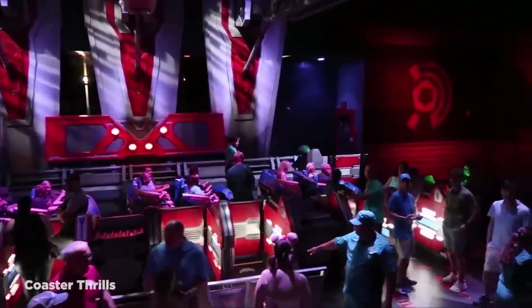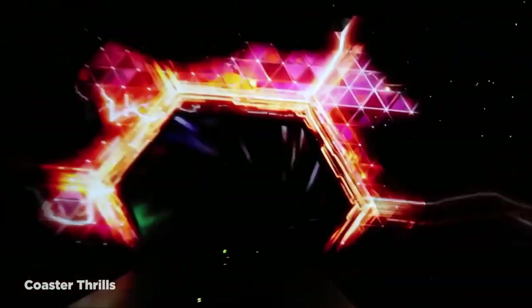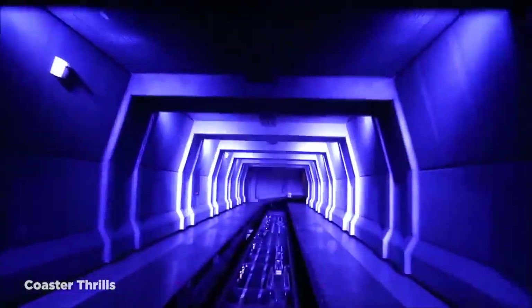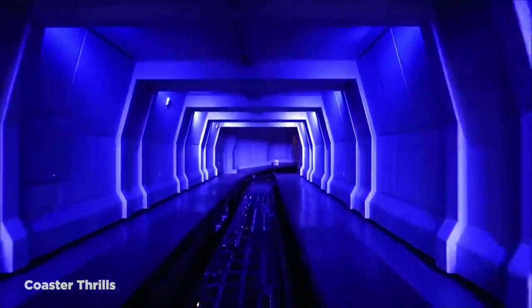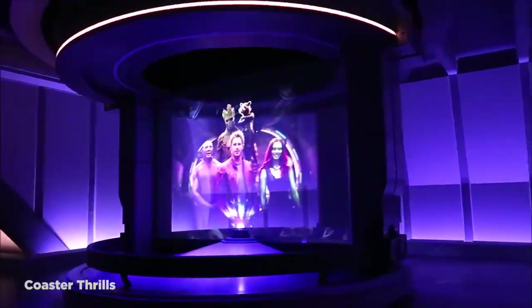Riders begin by stepping into a four-person compartment that then takes them on what essentially is a super-smooth indoor roller coaster ride. Complemented by Guardians of the Galaxy-themed clips and music from the popular soundtrack, the ride feels like a mix between Disney's iconic Space Mountain and rock and roller coaster rides, and gives riders such a sensory experience that some have even called it life-changing. So even if you haven't watched any of the Guardians movies yet, a ride on this incredible roller coaster is totally worth it.